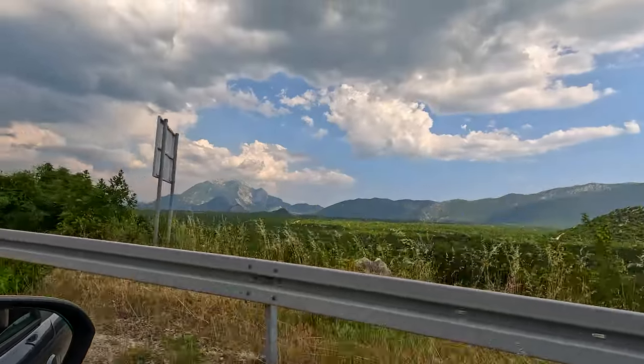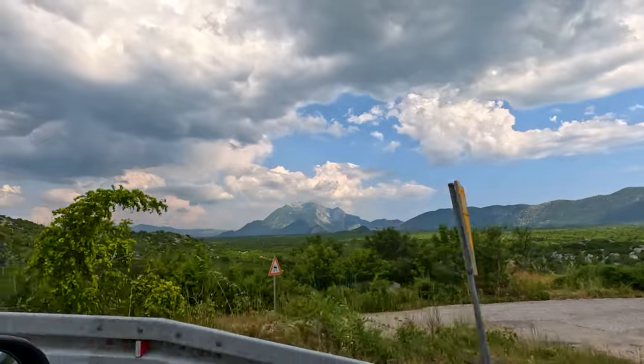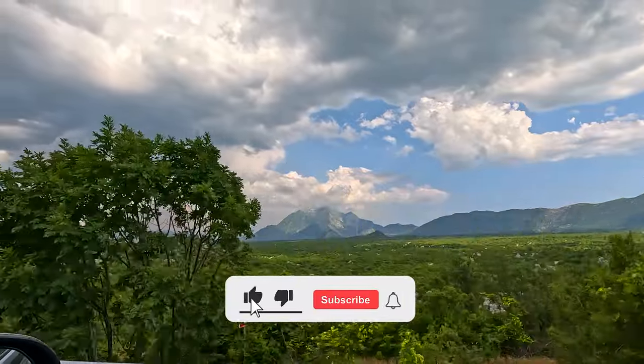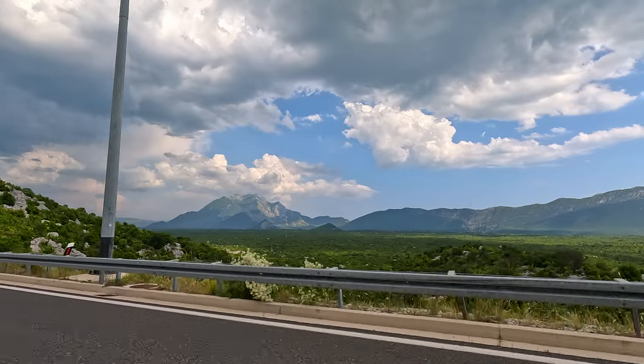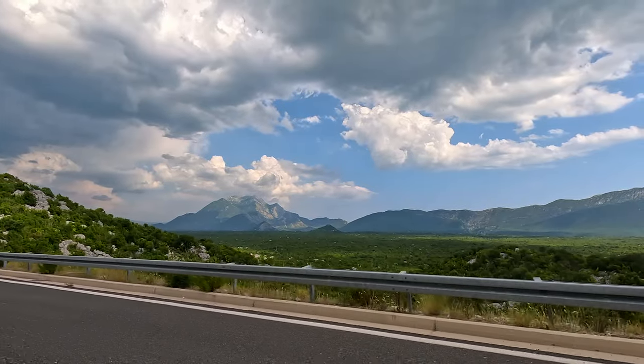So what did you think of that? Impressive, right? That's going to be everything for this video. If you enjoyed this Omis travel guide, please like and subscribe to the channel. If you want to watch a travel guide on one of Croatia's most beautiful towns, click the screen now.